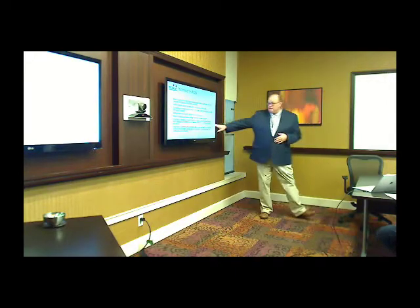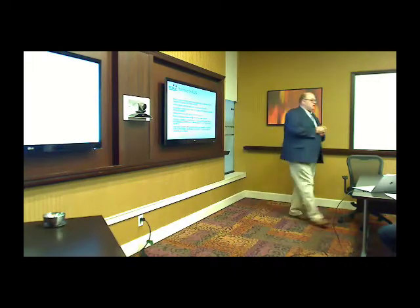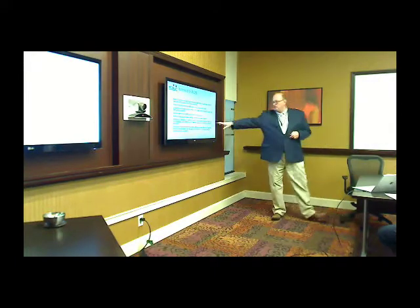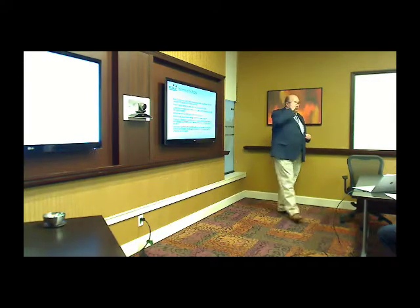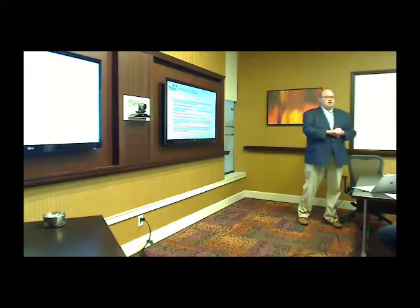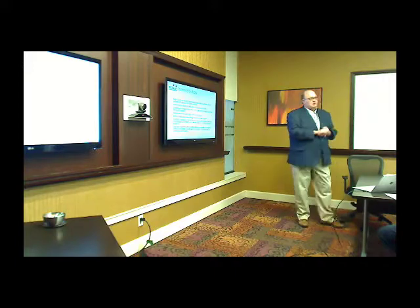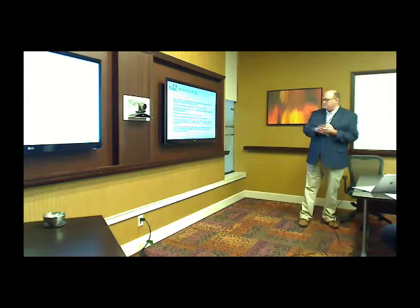I find it interesting that the School Act is actually mandating innovation around creating opportunities for students to meet their standards. I think this very strongly is part of that. Quality resources — that's what it's really all about.